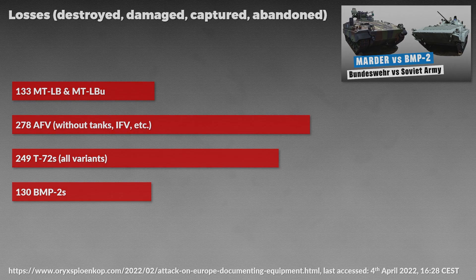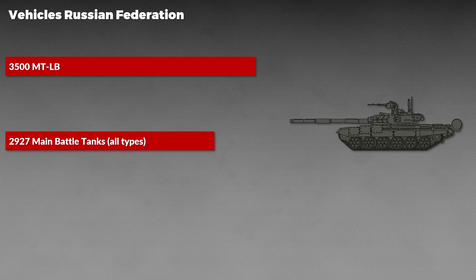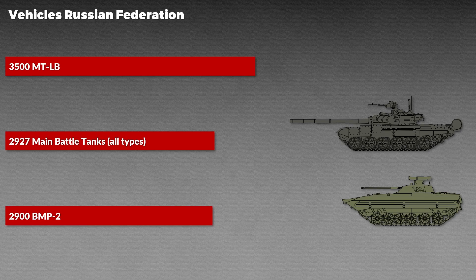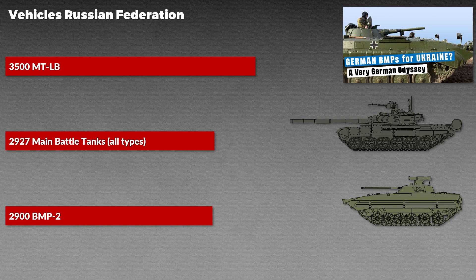Looking at another source about the total equipment of the Russian Federation, the Russian Army should have around 3,500 MTLBU in active service, in contrast to 2,900 main battle tanks of all types and 2,900 BMP-2s, which is the most numerous Russian infantry fighting vehicle. Be aware these numbers don't account for vehicles in storage, which are far larger — for instance for the BMP-1. This clearly shows that the MTLBU is of major importance, maybe not on the frontline, but behind.